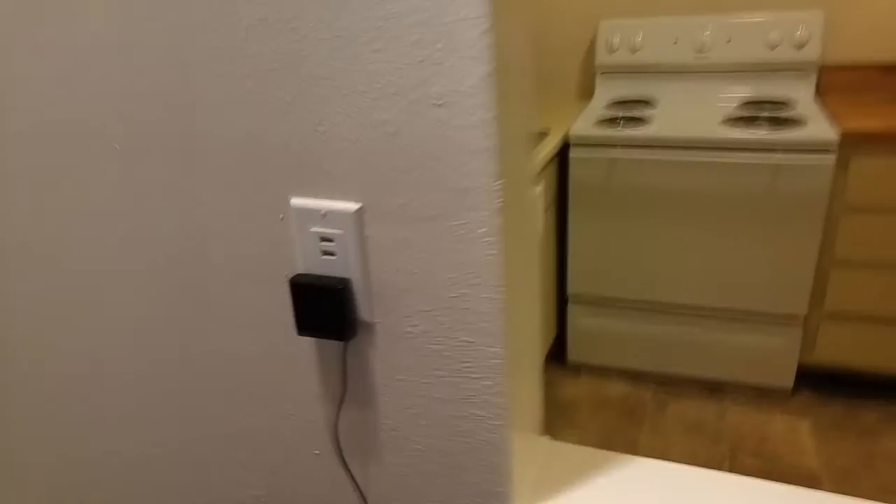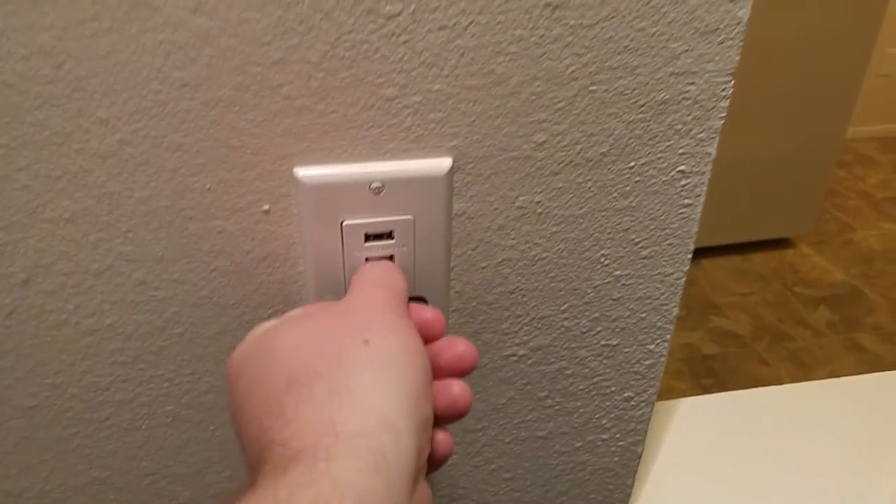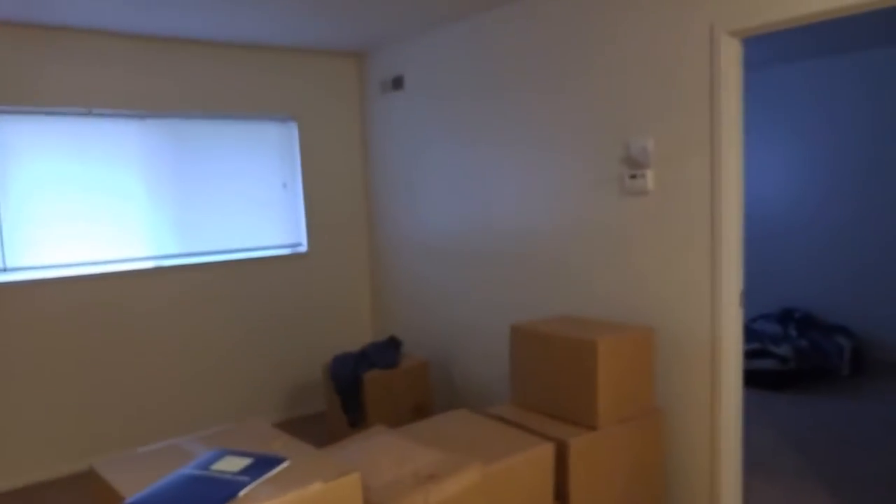The previous resident actually installed this little thing. So it's got, in addition to a regular plug, it's also got two little USB ports, so you can charge your phone there too. I thought that's pretty cool. And you got this light here. I am going to have to invest in some more lights in here, as there's just that for an overhead light.